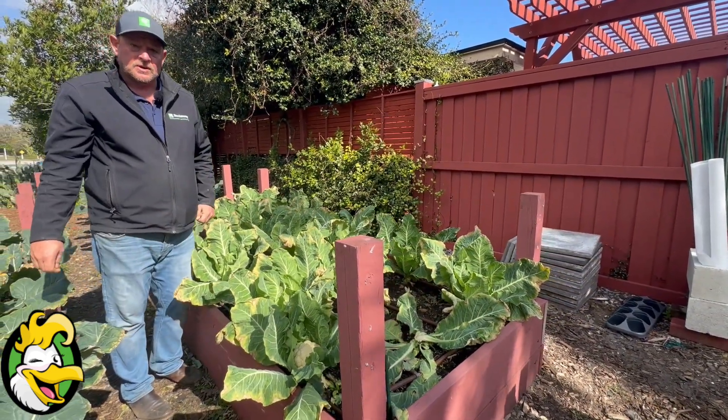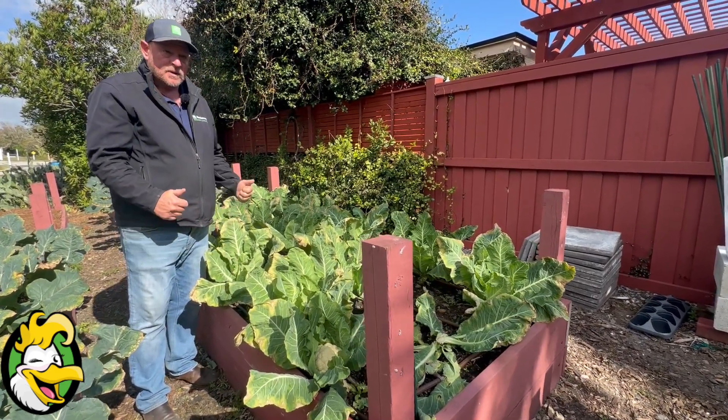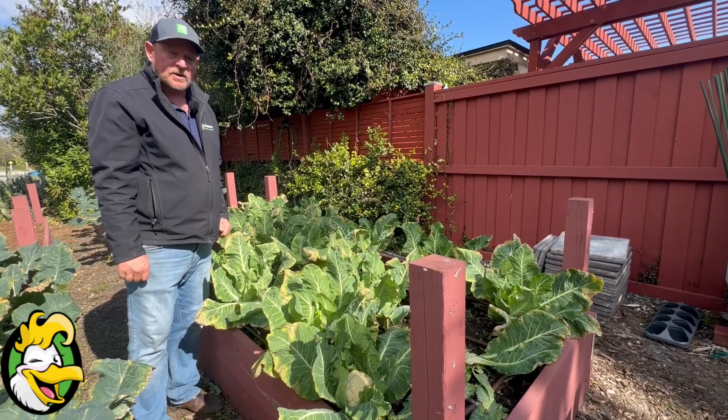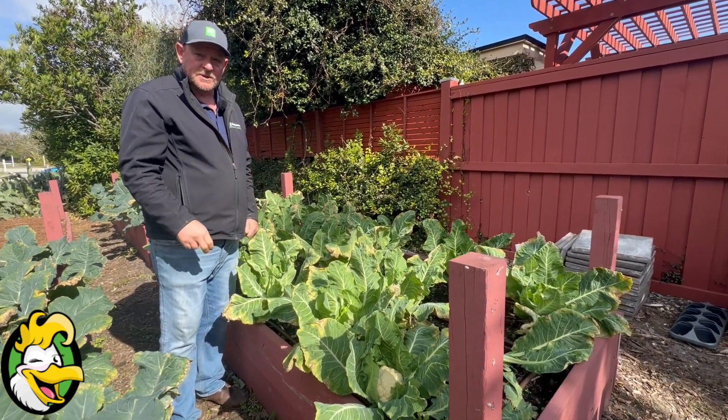So it goes to show you don't give up even if the plant doesn't look 100% healthy. We didn't give up. We've got plenty of cauliflower to go around for the next month or so. So two thumbs up. Peace.